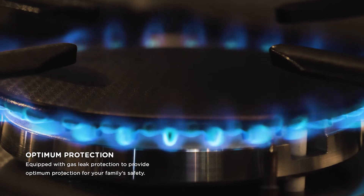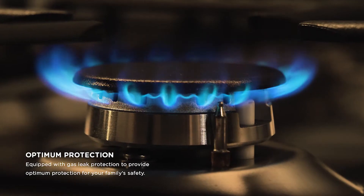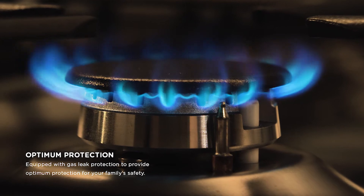Equipped with optimum protection, this cooker is provided with gas safety technology to ensure yours and your family's safety.